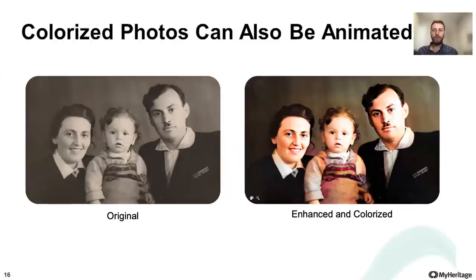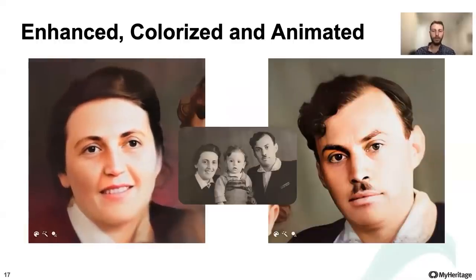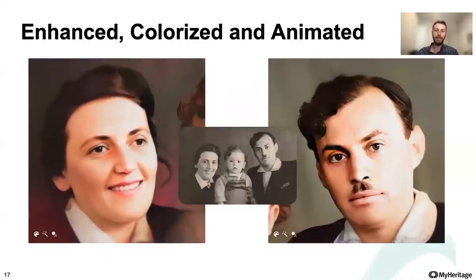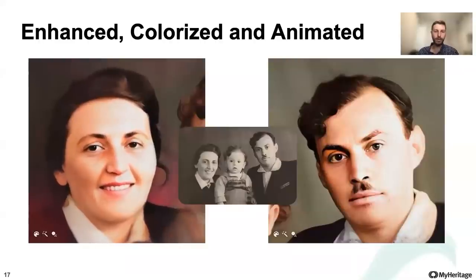Deep Nostalgia works equally well on black and white photos and photos that were originally taken in color. It also works well on colorized photos and photos whose colors were restored using MyHeritage in color. In fact, combining these features can lead to great results. MyHeritage now makes it possible for you to take a blurry black and white photo, colorize it, enhance its focus, and finally animate any of the faces in it.